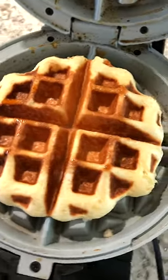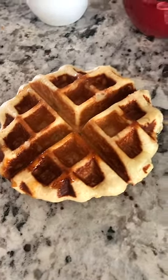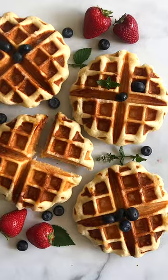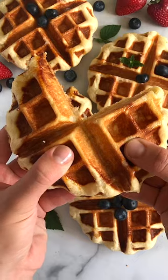Belgian liege waffles also have a very important key ingredient, which is pearl sugar. When it gets melted down on the waffle iron, that sugar has this delicious, sweet, tacky, irresistibly chewy texture that is so good.